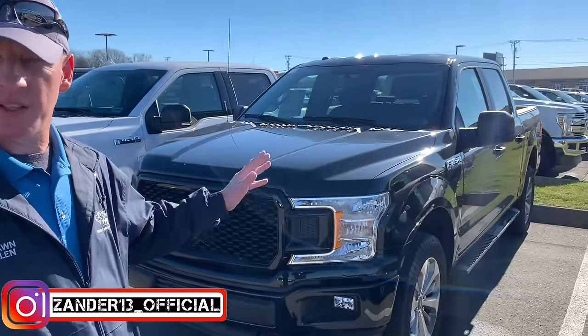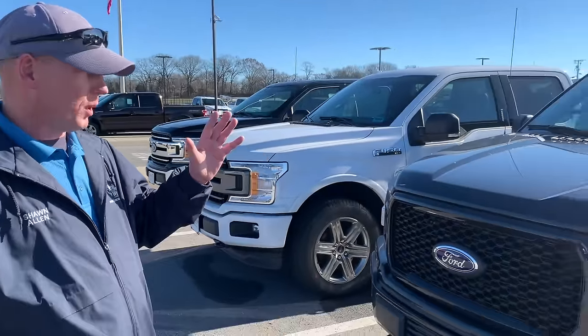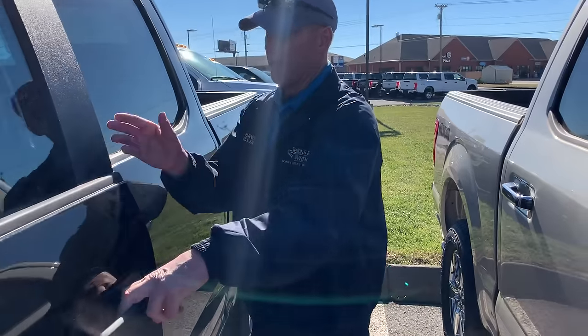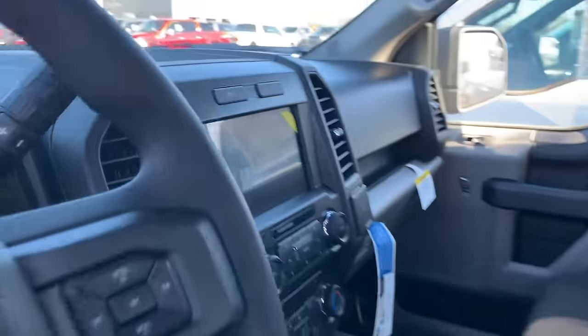We're starting with the XL trim — this is the beginning of the trim line on the F-150, but it's the top portion of XL, so it is an STX. It's also naturally aspirated with a 5.0-liter V8. It's going to be nicely equipped — there is a touchscreen, it won't have navigation, but it still has a lot of features most people look for when it comes to connectivity and ease of access. It does have Android Auto and Apple CarPlay.